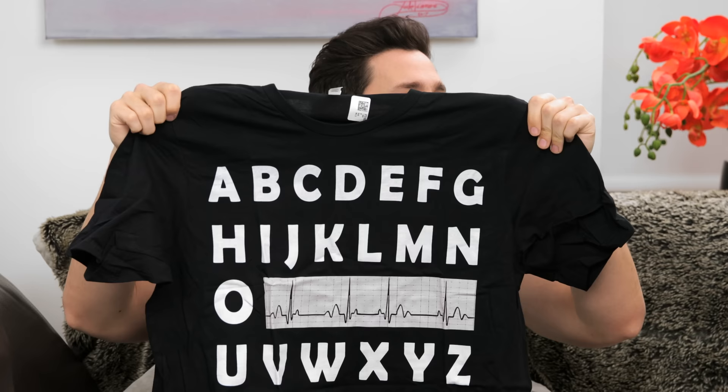We got a shirt. A, B, C, D, E, F, G, H, I, J, K, L, M, N, O — oh! — P, Q, R, S, T! I don't get it. Only doctors, nurses, and health professionals will get this. This is a P wave, that's a Q wave, R wave, S wave, T wave — it's the PQRST EKG waveform! I'm gonna wear this one day to work when I'm just coming in to do notes, and my hospital is gonna go bonkers for it. This is hilarious. Well done.